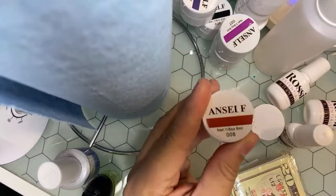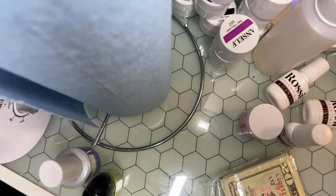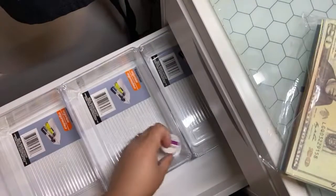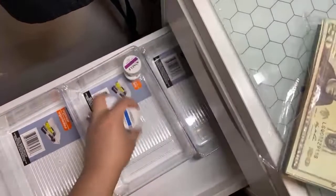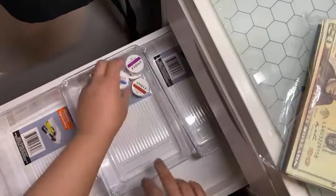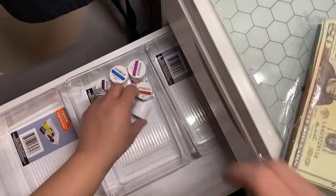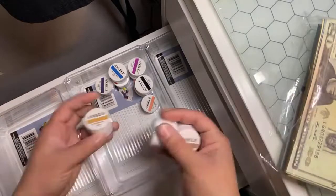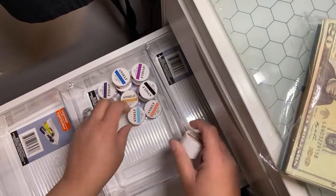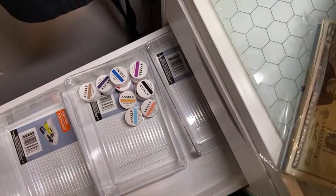Oh look y'all, I forgot about these paint pots — gel paint pots that I bought. We've got to figure out a place for those to go, so I probably should just put those in here somewhere. Because it's a lot of those. And I think I'll put them towards the back because this is what I like to use when I do line art and line work.